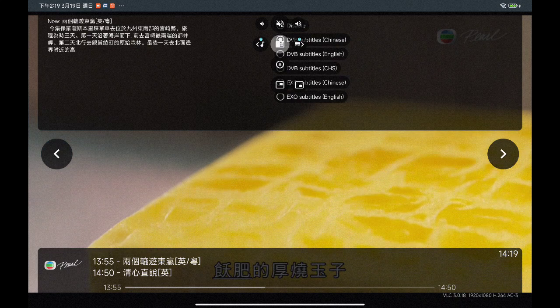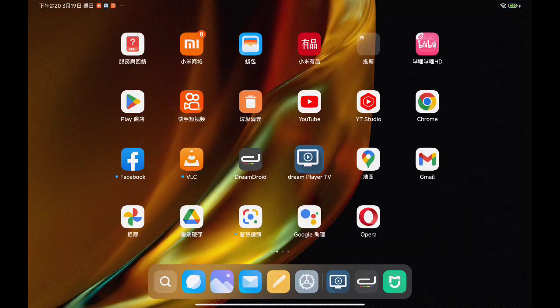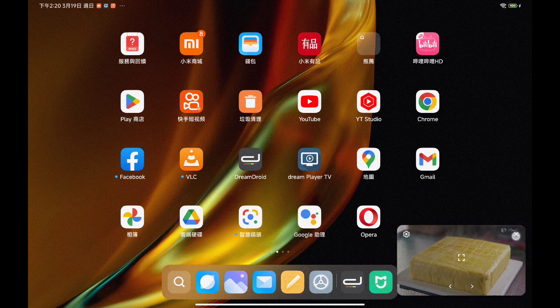Obi Atsuyaki Tamago was created in the town's prosperous samurai days. This luxurious dish symbolized the wealth of the era.